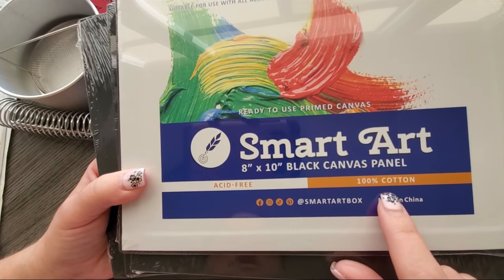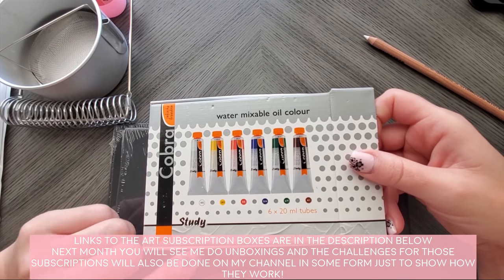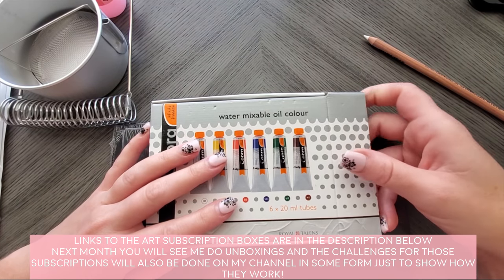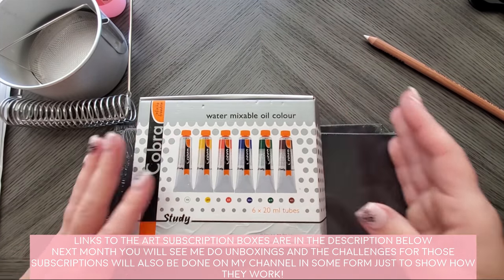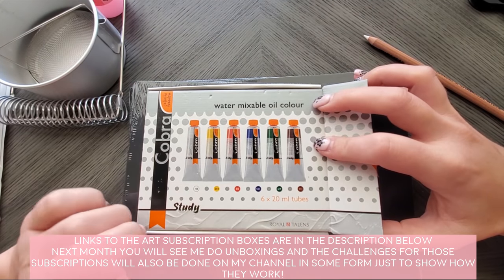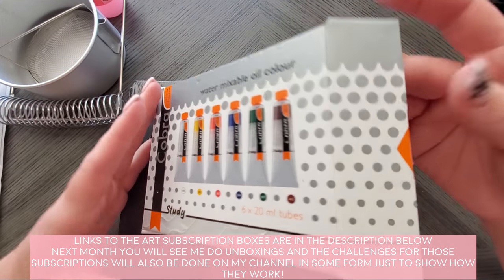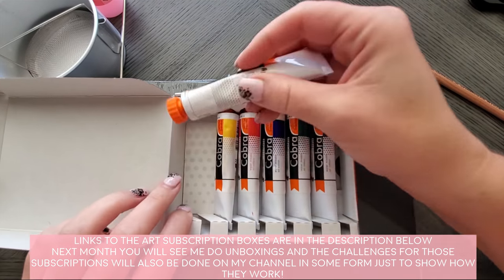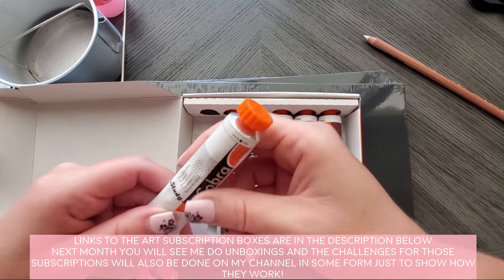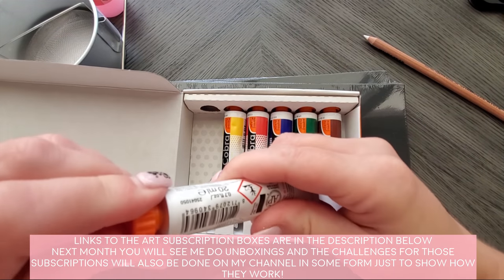I also got a white charcoal pen — you'll see why in a moment. There's an 8×10 black canvas, acid-free, 100% cotton, primed and ready to use. Then there are these water mixable oil paints. I know, oil and water sounds contradictory! I'm not familiar with oil paints at all — they kind of scare me — so I might be messaging Dan who does oil paints here on YouTube.